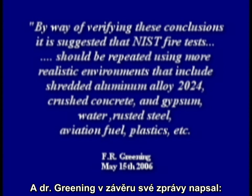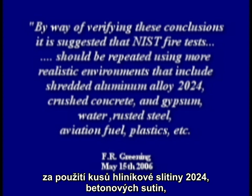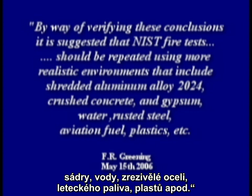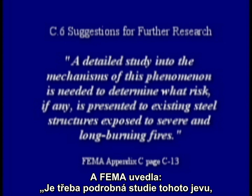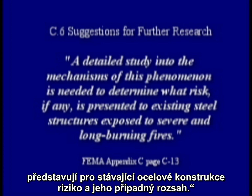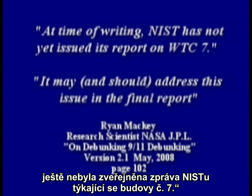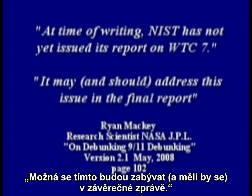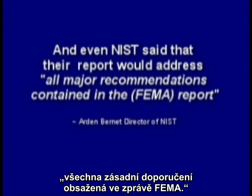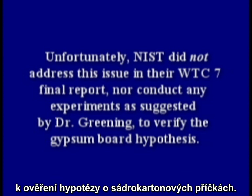Dr. Greening wisely wrote at the end of his report: by way of verifying these conclusions, it is suggested that NIST fire tests should be repeated using more realistic environments that include shredded aluminum alloy 2024, crushed concrete and gypsum, water, rusted steel, aviation fuel, plastics, etc. FEMA said a detailed study into the mechanism of this phenomenon is needed to determine what risk, if any, is presented to existing steel structures exposed to severe and long burning fires. Ryan Mackey wrote that NIST has not yet issued its report on WTC 7, and it may and should address this issue in the final report. Even NIST said their report would address all major recommendations contained in the FEMA report. Unfortunately, NIST did not address this issue in their WTC 7 final report, nor conduct any experiments as suggested by Dr. Greening to verify the gypsum board hypothesis.